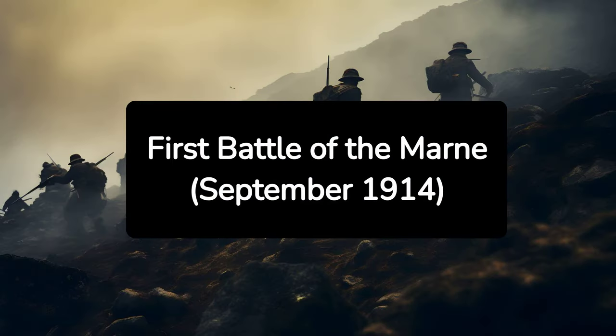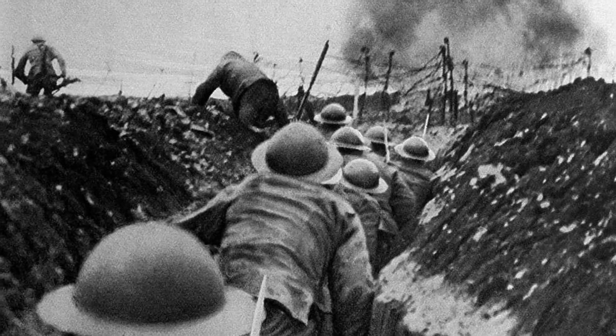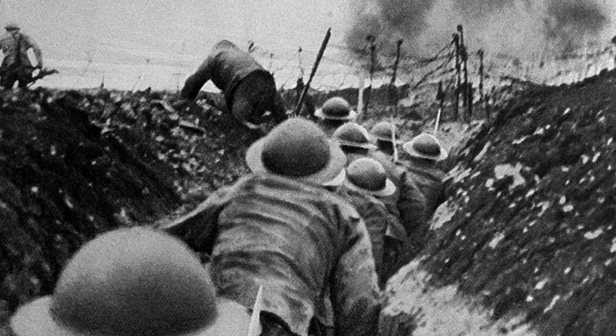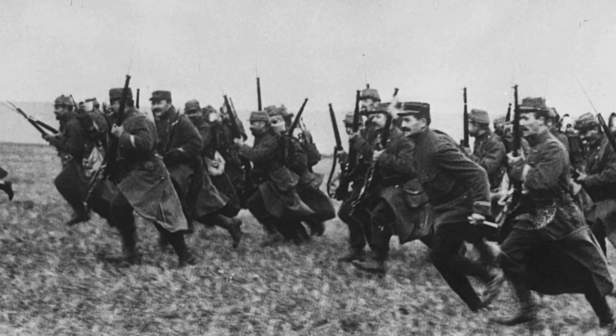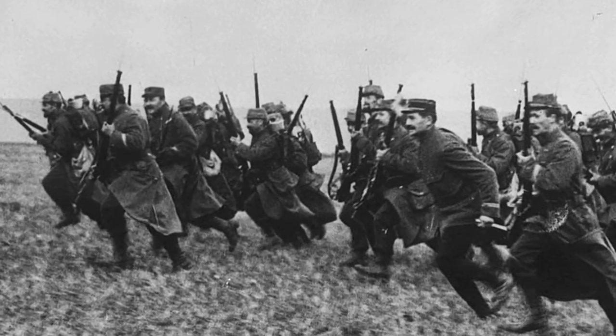1. First Battle of the Marne, September 1914. The First Battle of the Marne was a critical early confrontation that halted the German advance towards Paris. This battle marked the beginning of trench warfare as both sides dug in, unable to achieve a decisive breakthrough. It set the stage for a prolonged and gruelling stalemate on the Western Front.